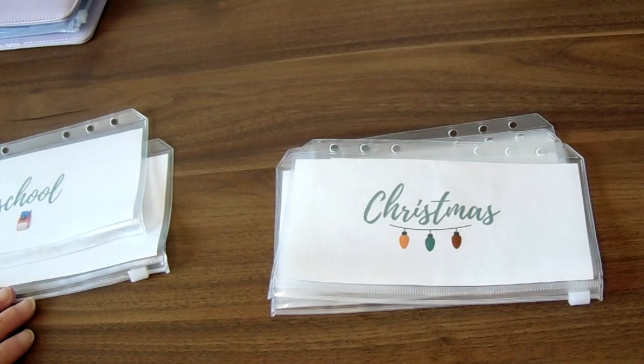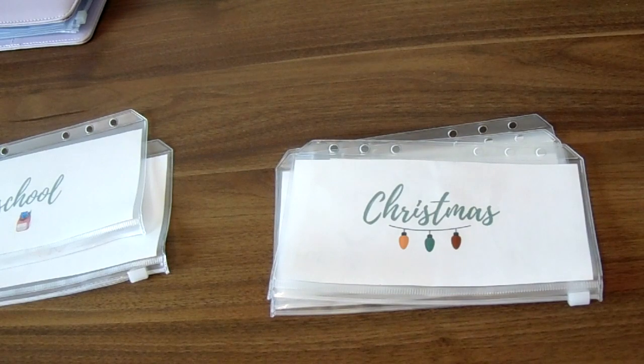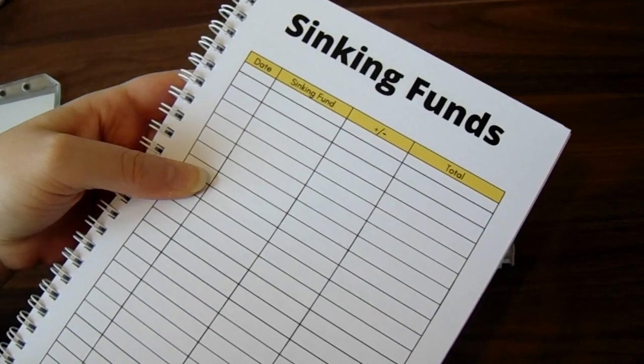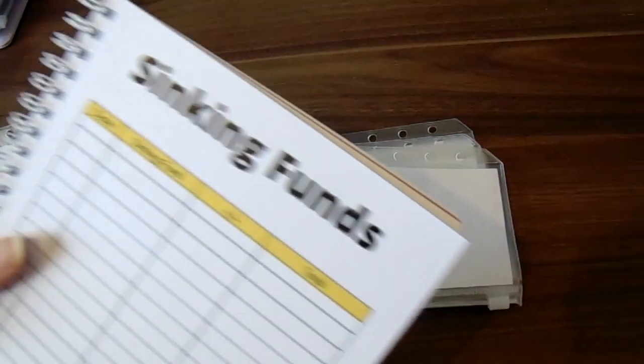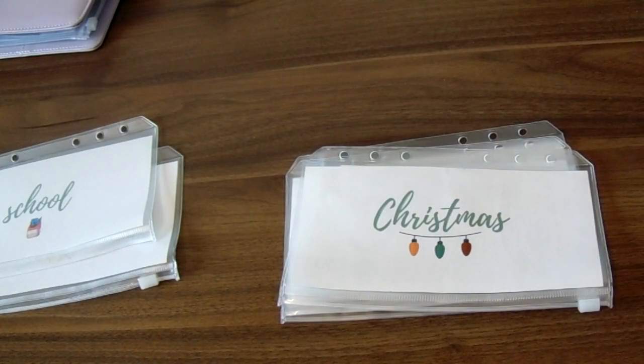So that is my sinking funds cash envelope stuffing for you for the first time in the new year. Let me know if you've got your sinking funds set up — are they looking okay right now, or do you think you need some kind of plan? I've added all of those to my sinking funds and next I need to fill out the page in my budget planner which tells me what's in there so I can keep on track. I'll leave a link below to my budget planner — that's on Etsy. As always, thanks for watching, don't forget to like and subscribe, and I will see you again very soon.